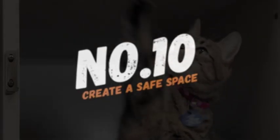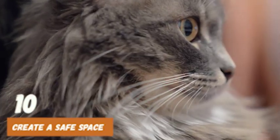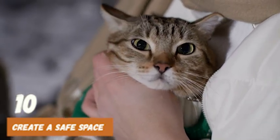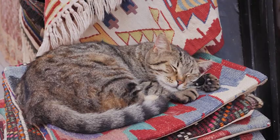Number 10: Create a safe space. When your cat is scared of loud noises, it's important to create a safe space where they can feel secure. This can be a quiet room with their favorite toys, bed, or blanket. You can also add a scratching post or a cardboard box for your cat to hide in. By providing a safe space, your cat will feel more comfortable and less anxious during loud noises.